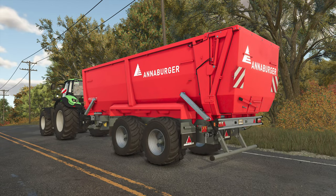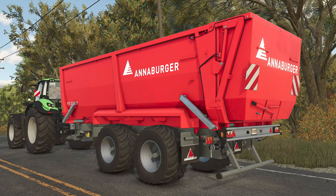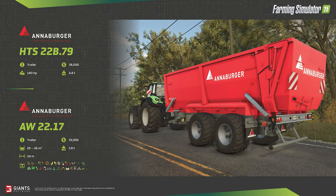The final fact sheet for today includes two items from Anaburger, another returning brand to the FarmSim franchise. We see a modular trailer system where the chassis is the HTS22B.79 — a two-axle rolling frame that will cost $38,000 and require 180 horsepower. The horsepower requirement is likely a game mechanic, since the various modules don't have their own unique power requirements, so the heaviest requirement is applied to the trailer. The trailer module shown attached is the AW2217, which will cost an additional $35,000 and can be configured to hold between 25,000 and 36,000 liters of product.